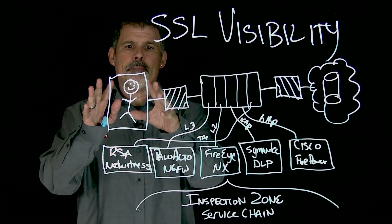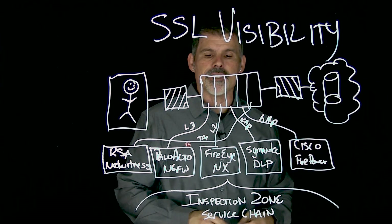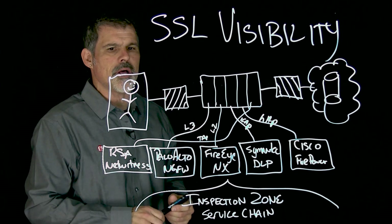You've got your people on one side, you've got internet and applications on the other side, and in here is your security devices and the inspection zone.